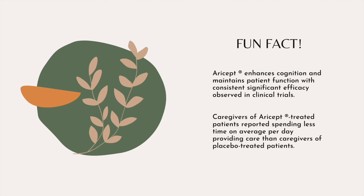We have arrived at the end of this video. To wrap up, here's a fun fact. Did you know? Aricept has been proven to enhance cognition and maintain patient function, with consistent statistically significant efficacy observed in clinical trials of patients with mild to moderate Alzheimer's disease. In one study of 286 Alzheimer's disease patients and their caregivers, caregivers of Aricept-treated patients reported spending less time on average per day — 9.9 hours per day providing care — compared to caregivers of placebo-treated patients, who spent 11 hours per day.